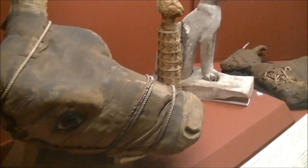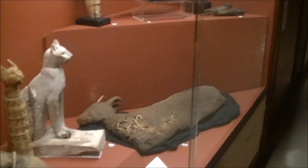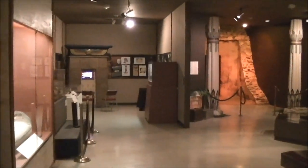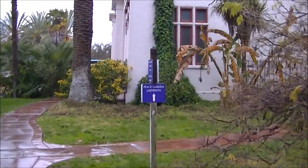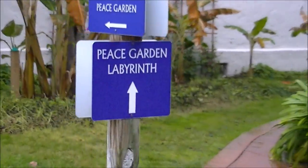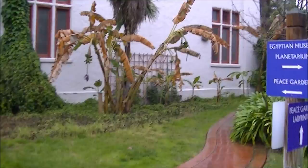Do not forget to visit the planetarium and check the back side of the museum building — it has plenty to explore: a garden, fountain, sculptures, and a labyrinth. We bought a membership to the museum and will surely visit it again. Thanks for watching and good luck in your travels!